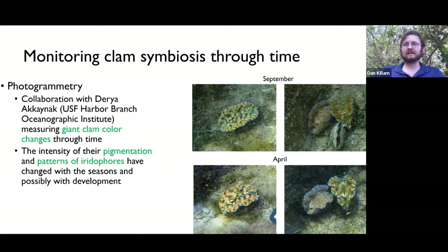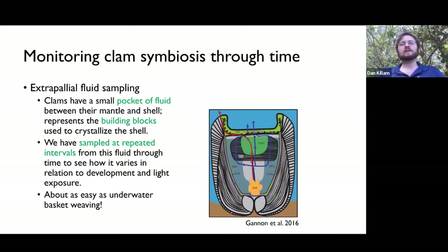Another thing we're doing: the clams have a little pocket of fluid we call extrapaleal fluid — it's between their soft tissue and their shell. If you put a flexible syringe tip in there between the edge of the shell and the edge of their tissue, you can, in a non-harmful way, collect a couple milliliters at a time of that fluid and measure the chemistry of it. We've sampled at repeated intervals through the experiment to see if the clam is actively controlling the chemistry of this fluid, and how it relates to the chemistry of the shell and the water around the clam. Here I am with my colleague Megan Russell collecting the sample.